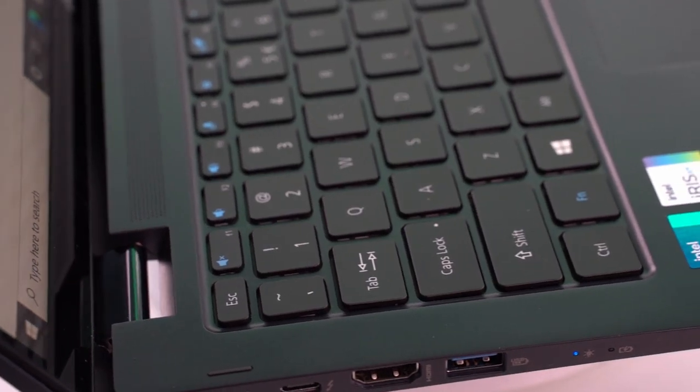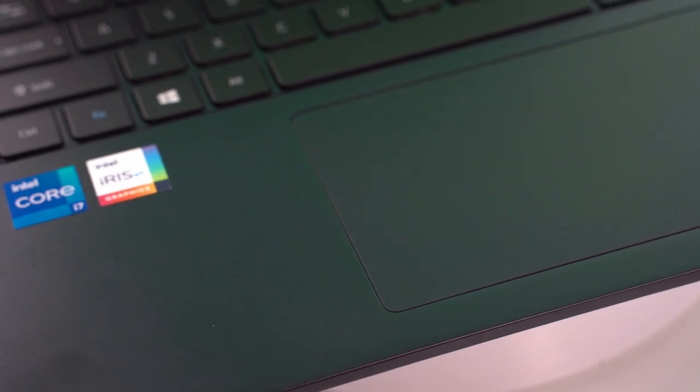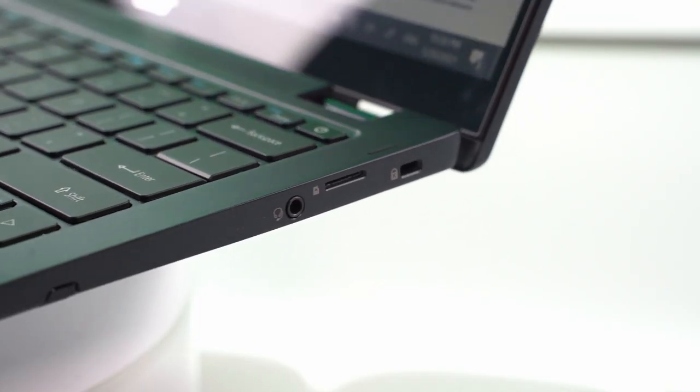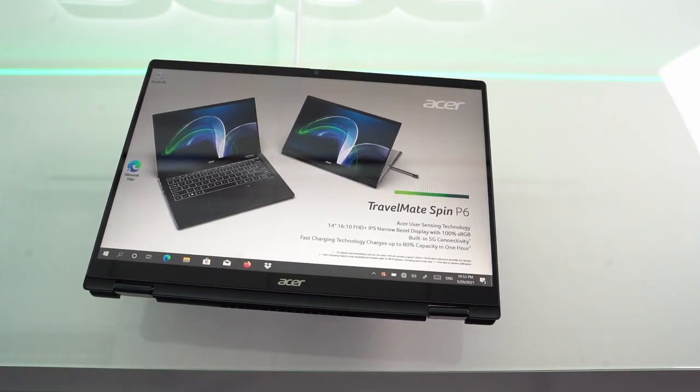For convenience, the backlit keyboard is complemented by a large touchpad covered in Corning Gorilla Glass. This is all housed in a magnesium aluminium alloy chassis, which is not only lightweight and elegant but can withstand serious abuse with a military-grade standard to back it up.